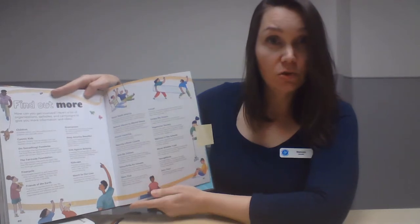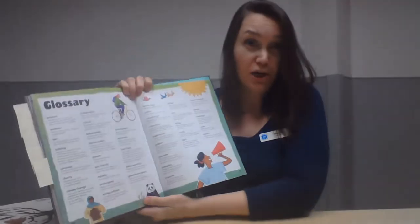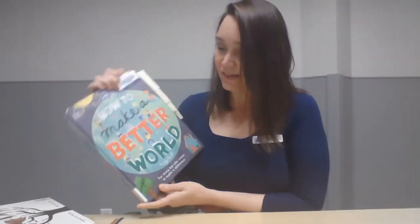There are lots of additional resources pointing to credible information, and like any really good non-fiction book, there's a glossary and an index at the end. That's 'How to Make a Better World.'